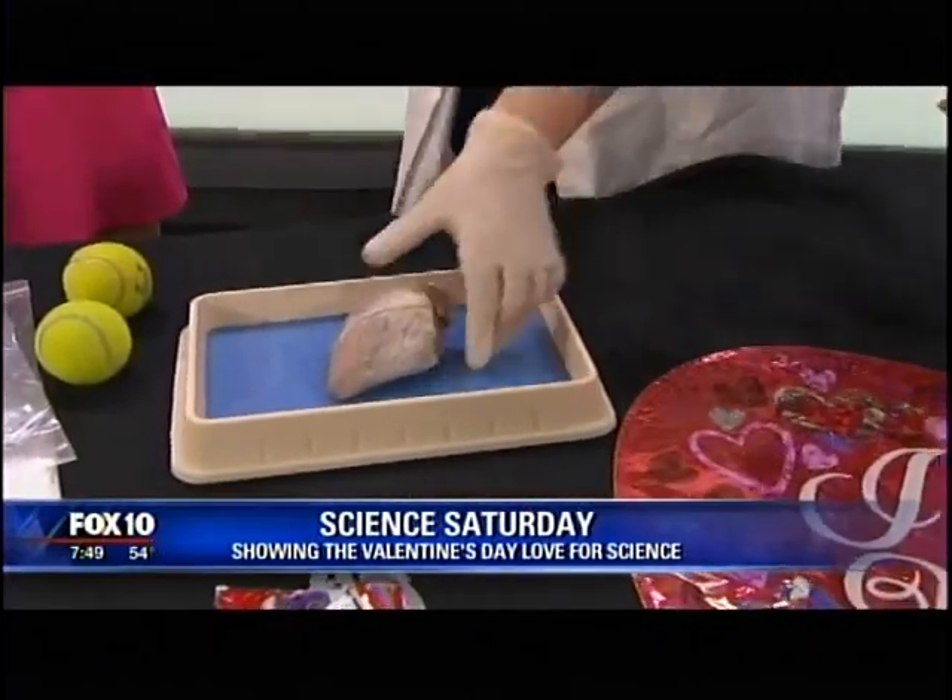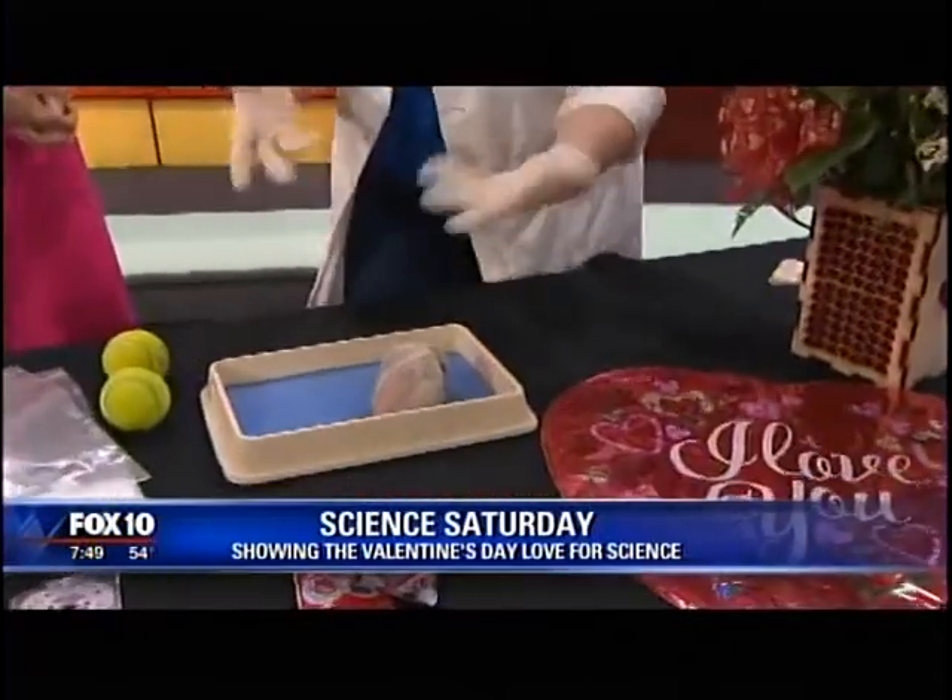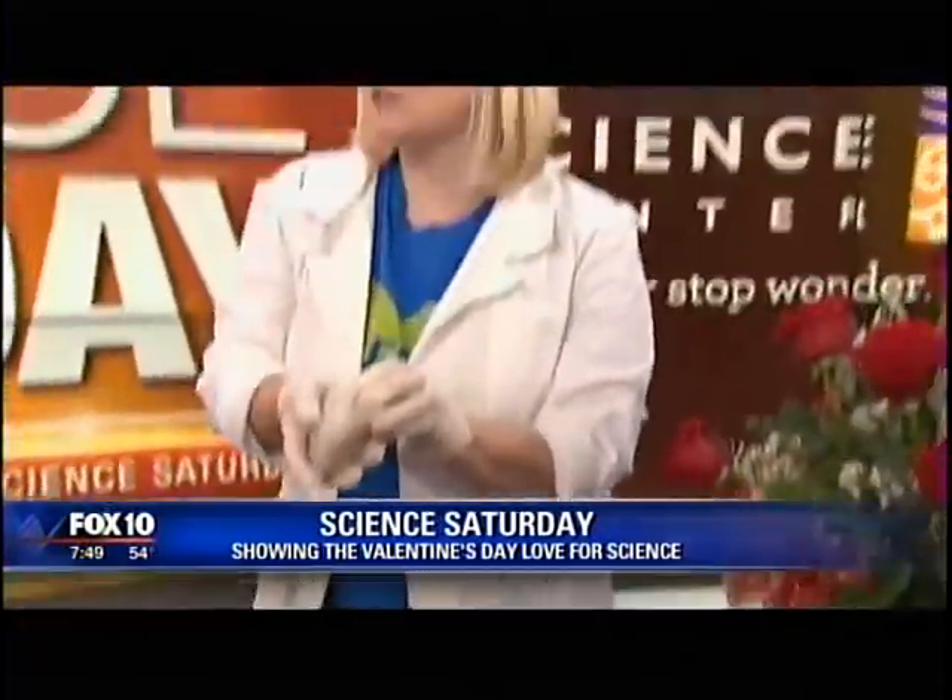That heart symbol that's all about Valentine's Day actually came from early anatomical drawings of the heart. There's another theory that it was a seed pod from Greek and Roman times that was very valuable, so it became a symbol of love — and money too!